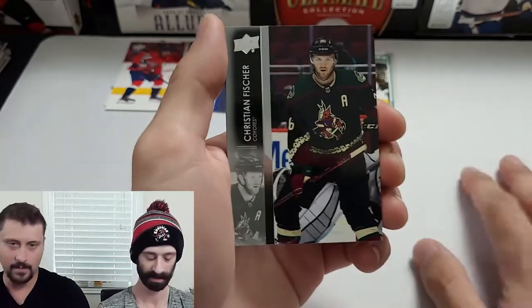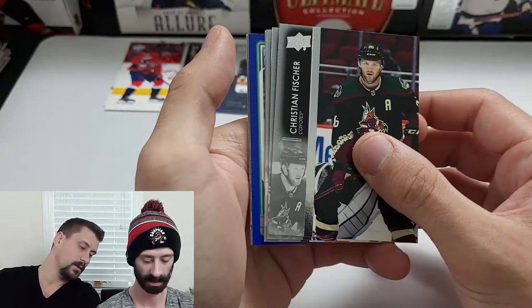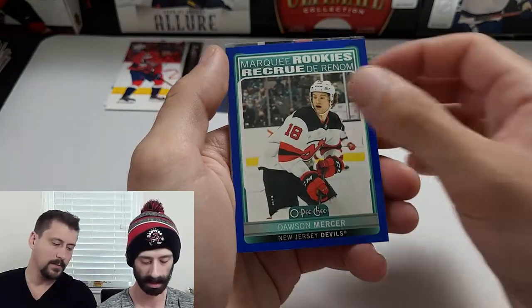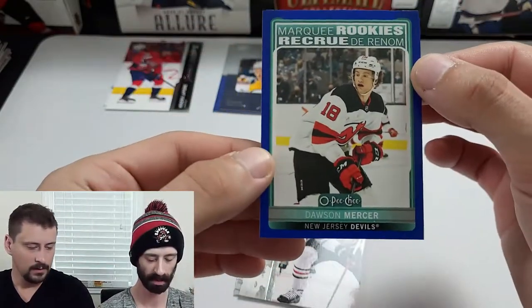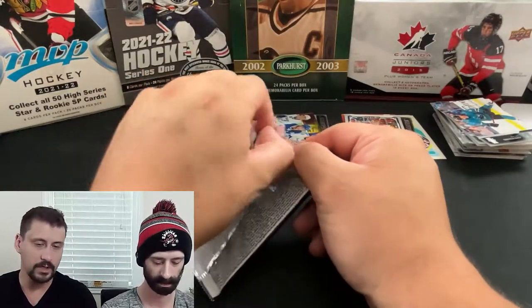That's three Young Guns in a row, two of which don't even count toward the total. Now a blue Marquee Rookie — could it be numbered? It's Dawson Mercer. Double-check the back — I think it's short-printed but not numbered. Yeah, it's a short-print Marquee Rookie. Glad we're getting these big hits because we've had a lot of base content in here.